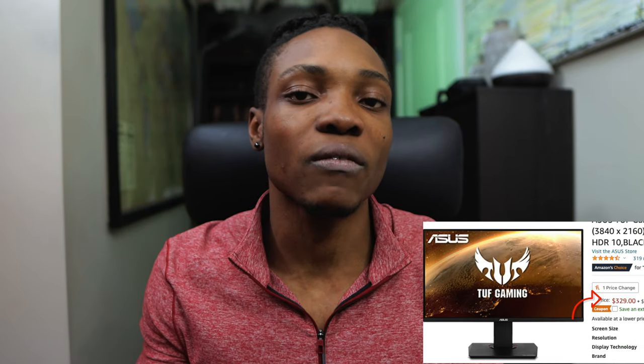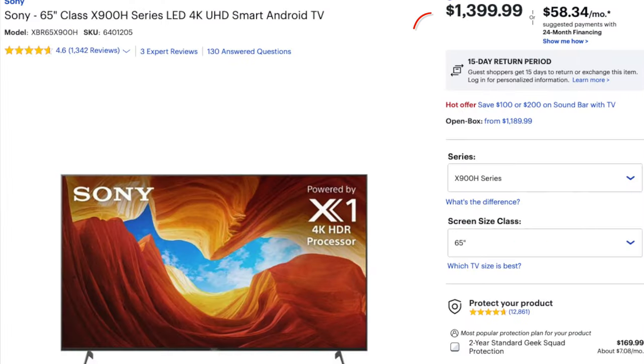This Asus gaming monitor is actually pretty good for the price. If you're not looking for something crazy and want something affordable, this TV starts at $1,000 — this is the 65-inch version — so even going smaller is still going to cost quite a bit, because TVs tend to cost more than monitors. But there are better budget options for the monitor.